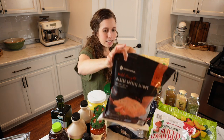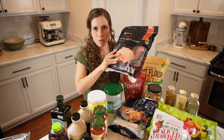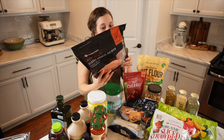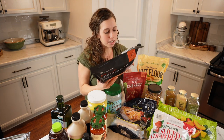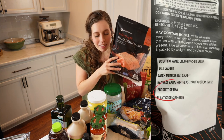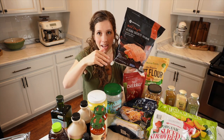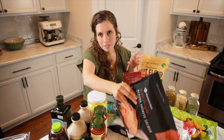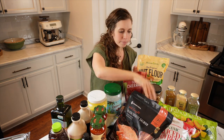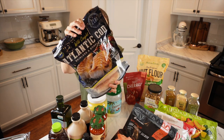I picked up some Alaskan sockeye salmon. When I buy fish, I always look for wild caught and prefer it to be Alaskan — this one is. I also check the country of origin; this is a product of the USA, which I really like because some fish gets shipped to China for processing and back. I try to avoid anything labeled a product of Canada since their standards aren't as high. I also bought some wild caught Atlantic cod.